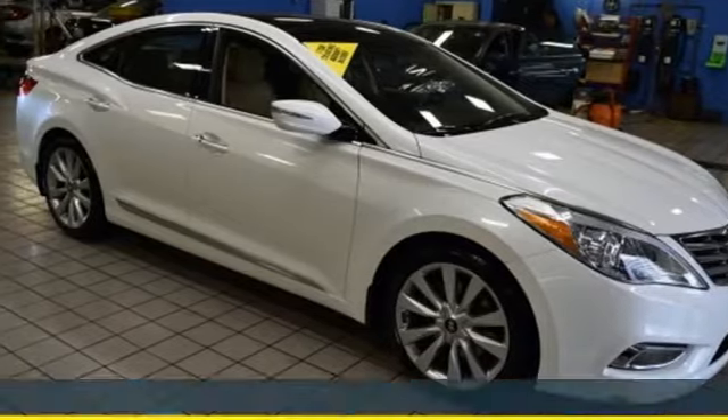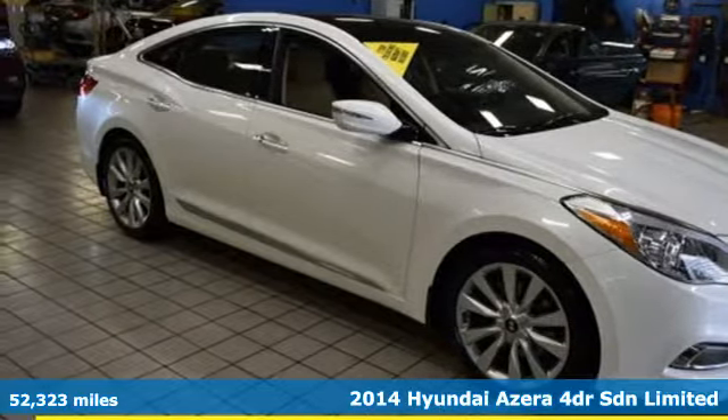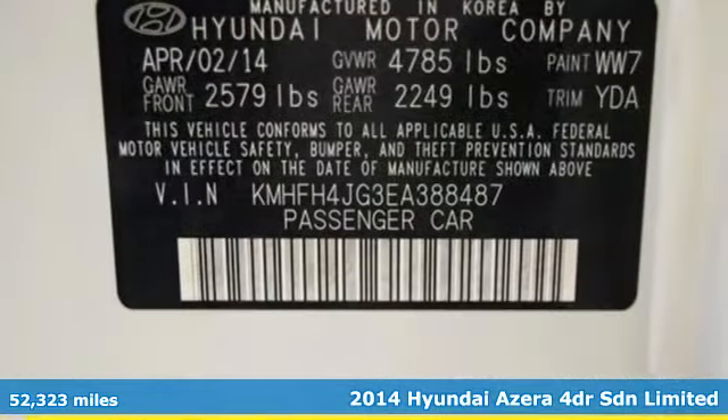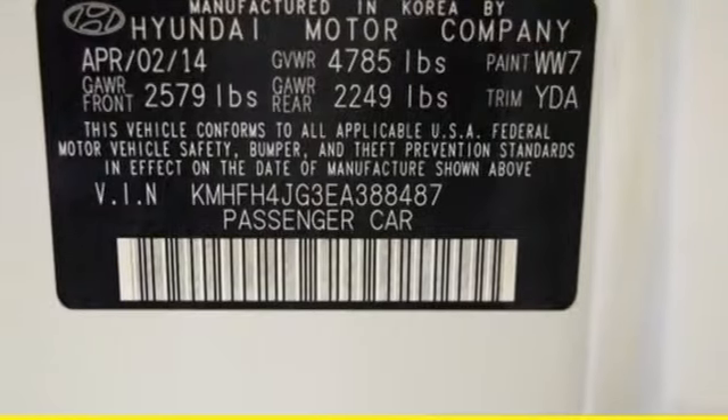It's a 2014 Hyundai Azera. This Azera is as energetic as it is elegant, exceeding your list of demands. And with features like these, every drive is a pleasure.